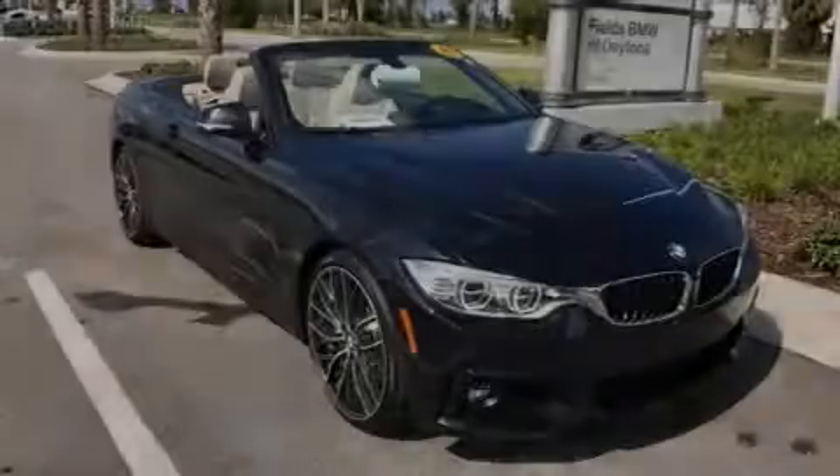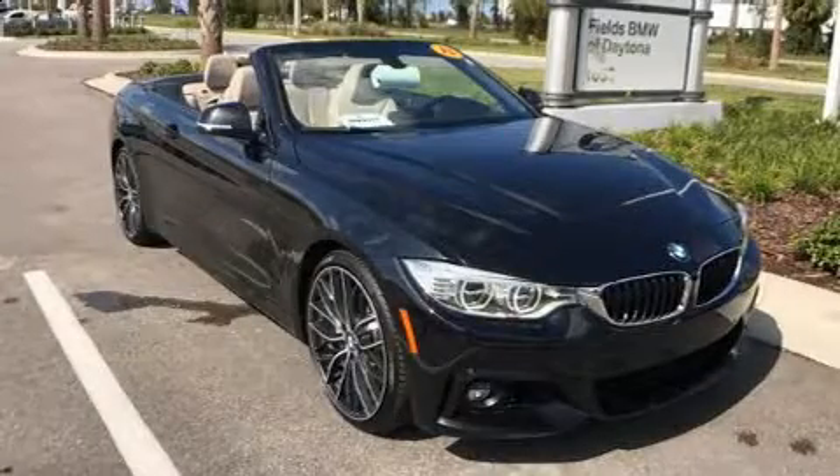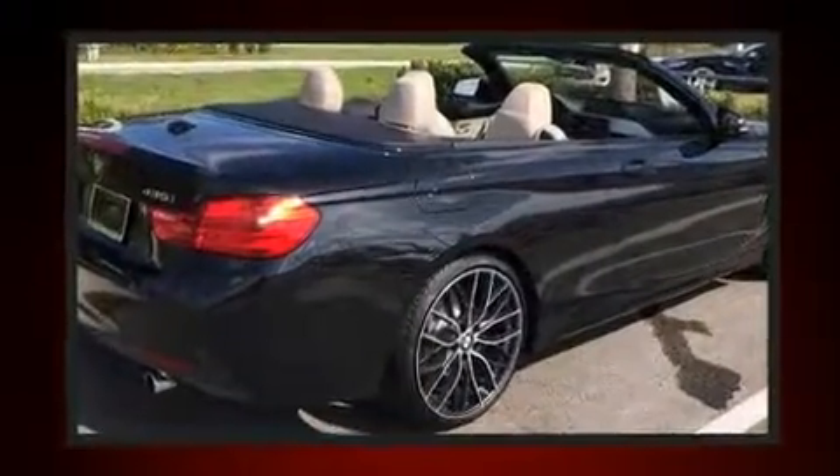Familiarize yourself with the 2015 BMW 435i. With less than 30,000 miles on the odometer, this vehicle glistens in the crowded convertible segment.